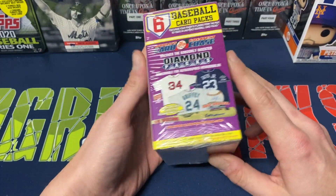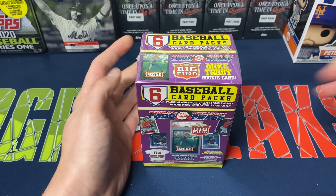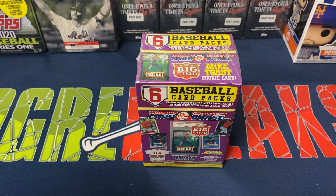These are products I normally don't open regularly, just because usually what's inside isn't anything great. A lot of junk wax era usually — stuff like that.